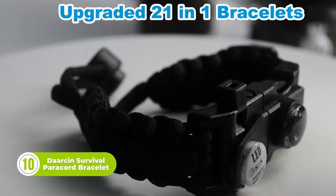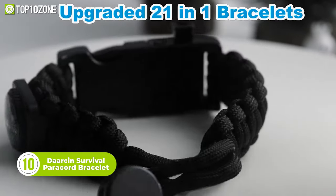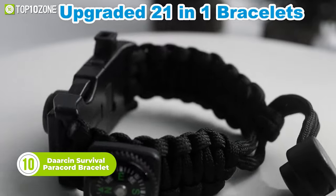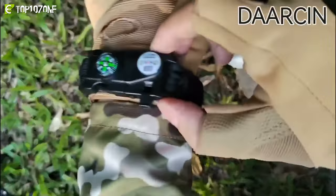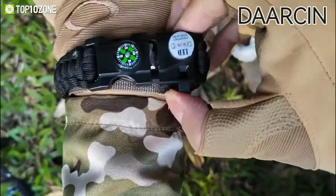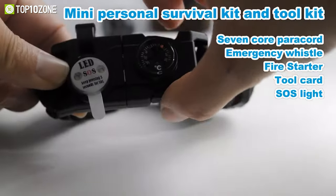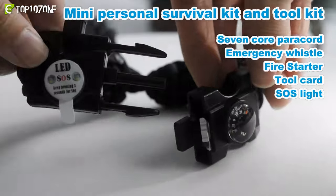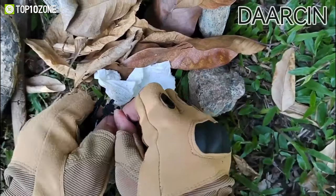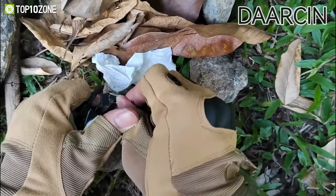Boasting a stylish design and 20-in-1 survival tools, the Darsen Survival Paracord Bracelet is the perfect accessory for outdoor enthusiasts and survivalists alike. This paracord bracelet adjusts from 8 inches to 10.6 inches, making it suitable for men, women, and kids. The emergency whistle is audible within 500 meters, and the high-quality compass helps you maintain your sense of direction. The magnesium bar can be used to start a fire, cook food, dry clothes, and ward off animals.